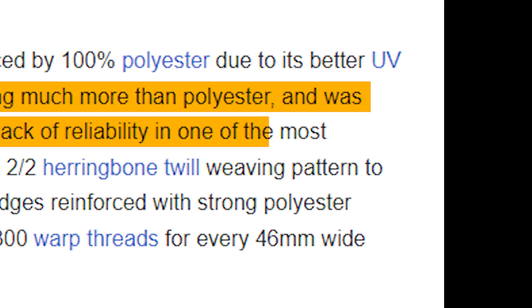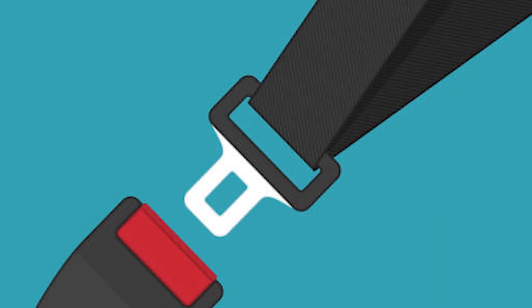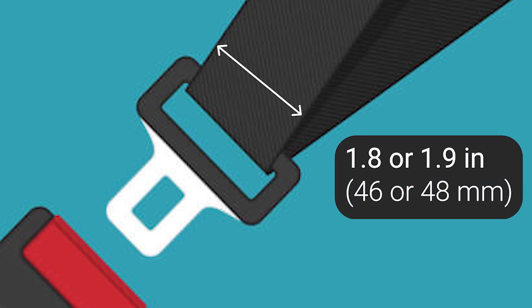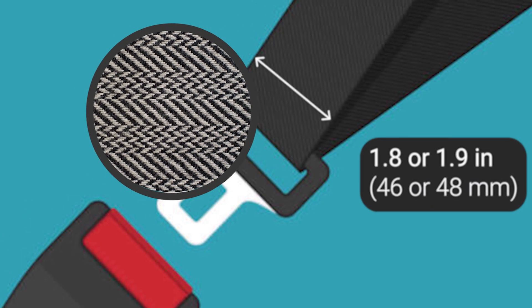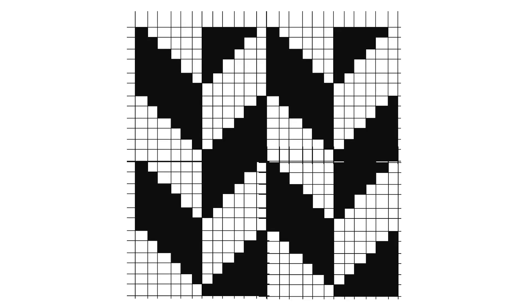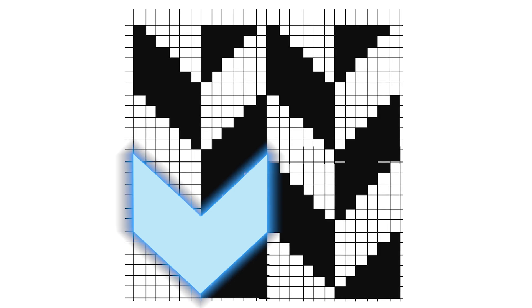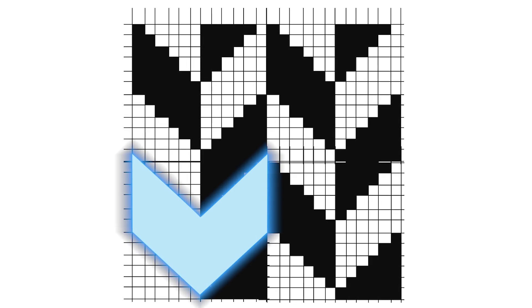This caused a lack of reliability in one of the most important safety measures in a vehicle. Seat belts are commonly 1.8 or 1.9 inches wide, with a 2-2 herringbone twill — also called the broken twill weave — which is the distinctive V-shaped weaving pattern used to maximize thread density, increasing tensile strength.